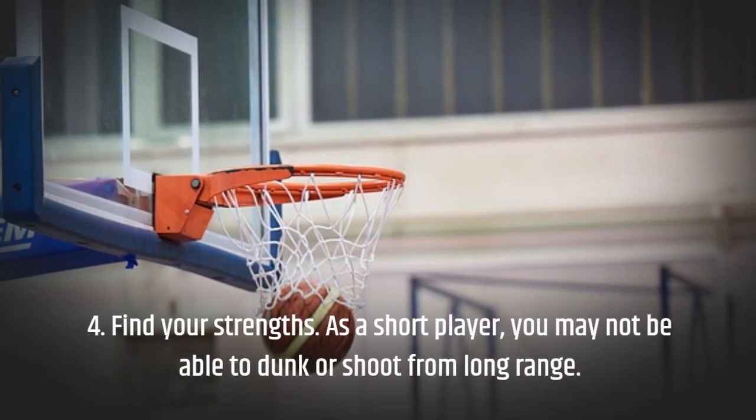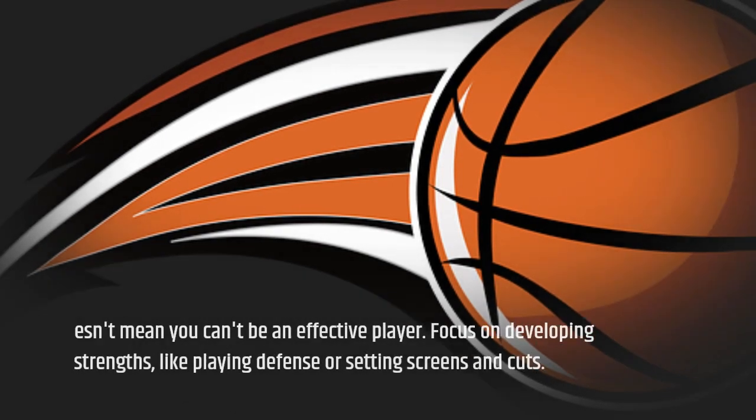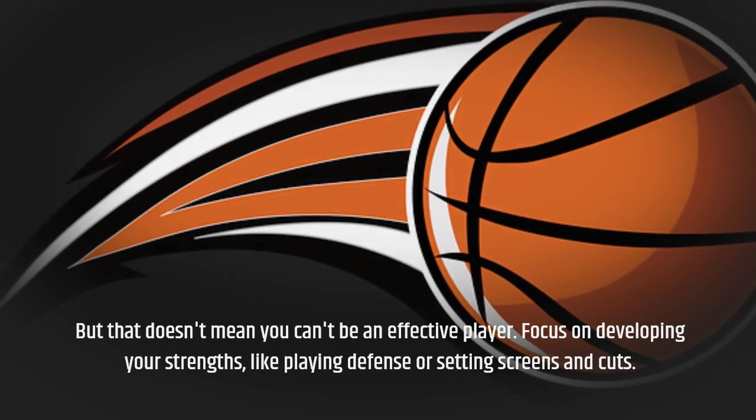Tip 4: Find your strengths. As a short player, you may not be able to dunk or shoot from long range. But that doesn't mean you can't be an effective player. Focus on developing your strengths, like playing defense or setting screens and cuts.